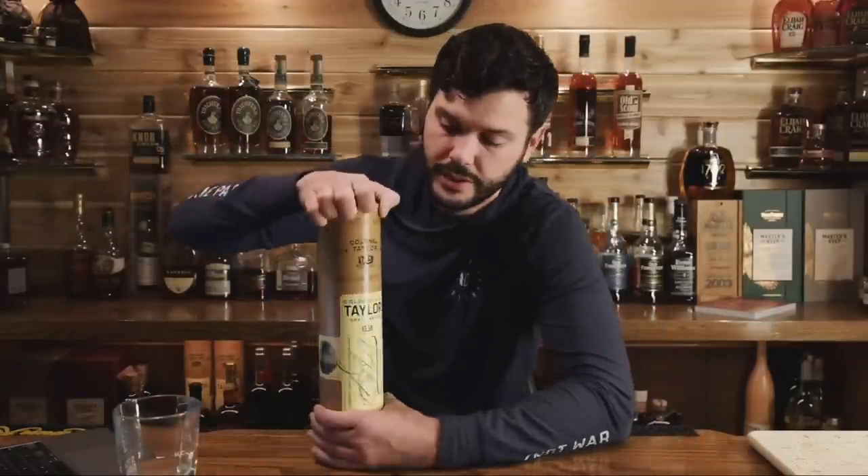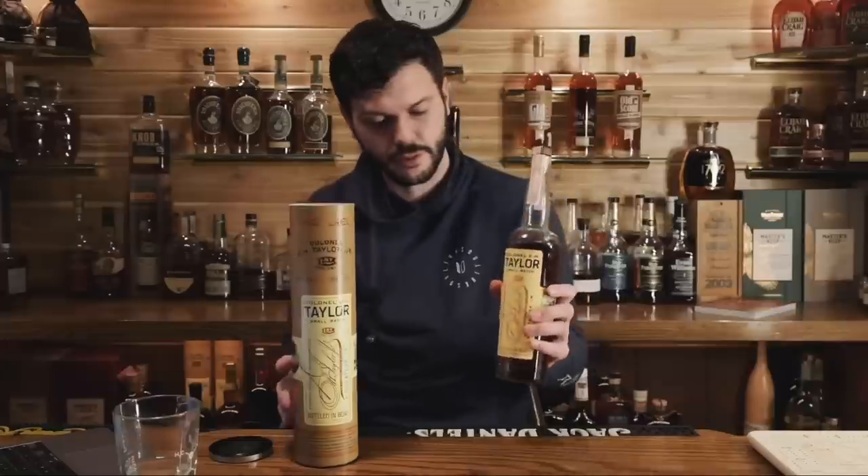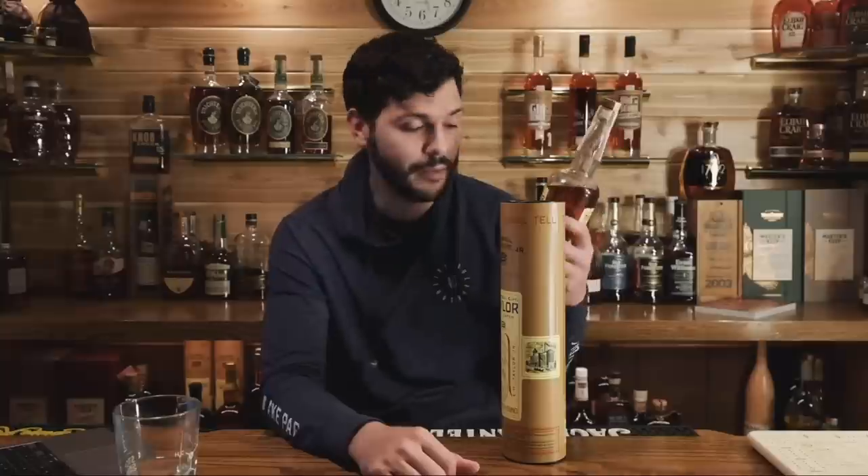The third bourbon from Mash Bill #1 is EH Taylor Small Batch and/or Single Barrel. Neither the small batch nor the single barrel is age-stated, so we have no idea how old it is. The small batch MSRP is around $35; normally you'll see it around $40 if the store isn't jacking up the price. Should you buy it? Yep — buy it at $35 or $40.